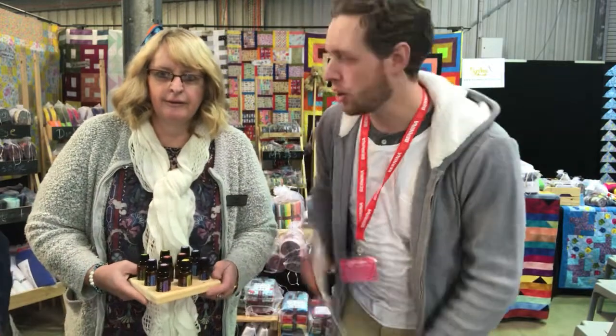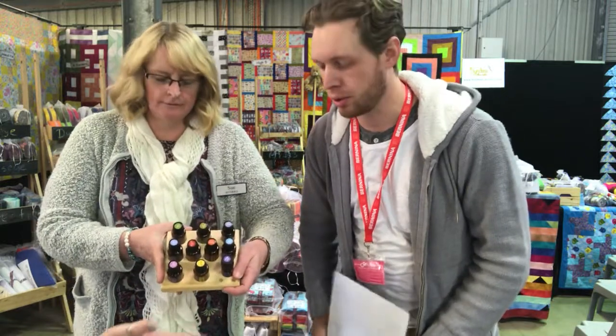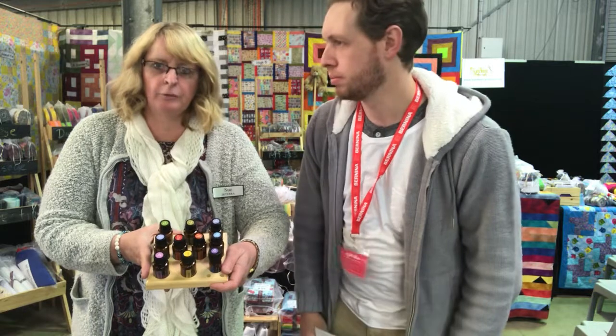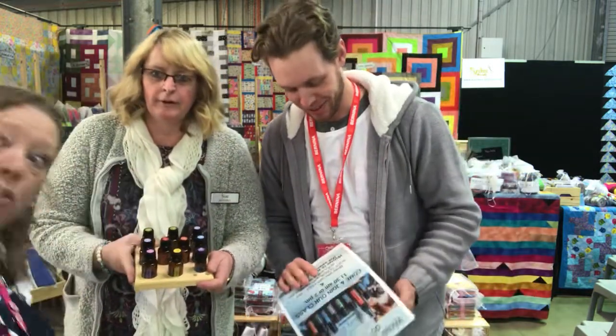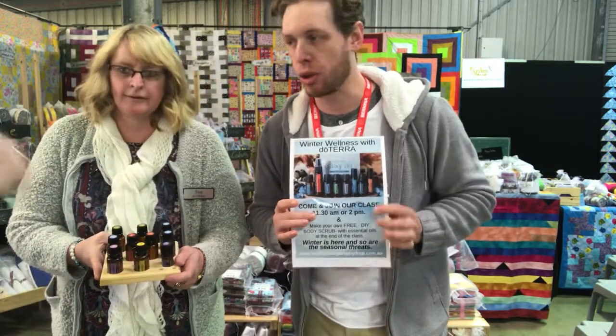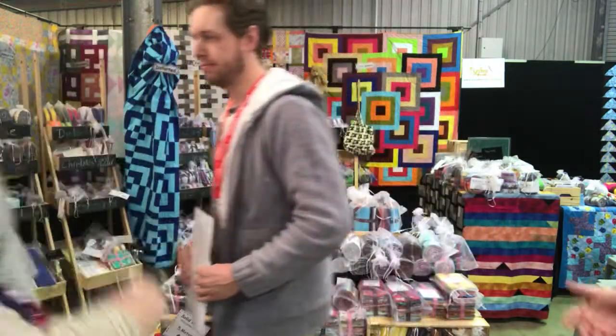I'm Adam from Pure Essentials SA and I'm here with Sue from Healthy Living Drop by Drop. We're here showcasing doTERRA's products — a natural and pure way to increase your health and wellness. Come and see them. We have classes at 11.30 and 2 o'clock where you can make your own body scrub.